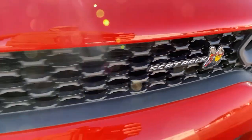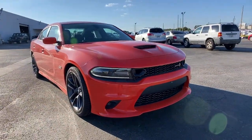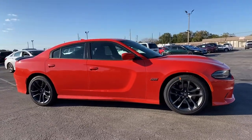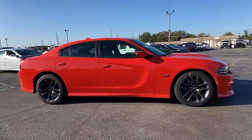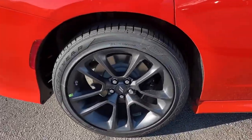These are just some of the great options this vehicle comes with: keyless entry, backup camera, heated mirrors, premium sound system, remote engine start, satellite radio, fog lamps, keyless start, power driver seat, Bluetooth connection.